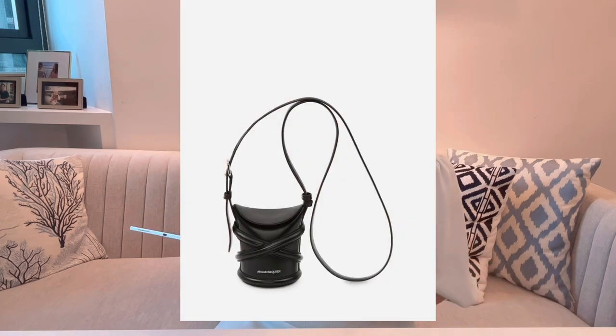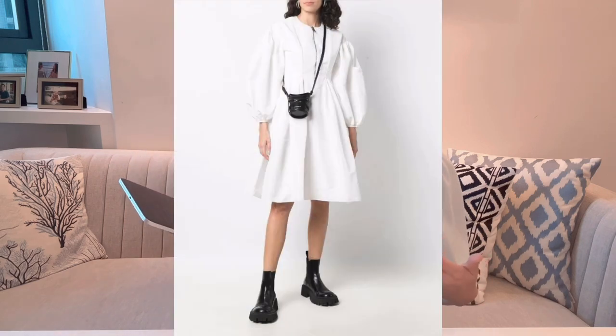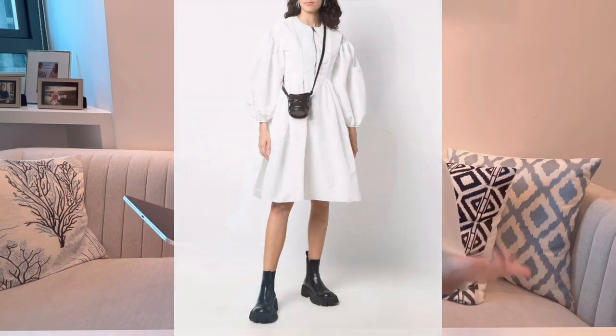The third bag I recommend is from Alexander McQueen — the Alexander McQueen The Curve mini bag. When the Curve bag was first released it was very popular; its design represents a unique bucket bag style different from what other creative houses are doing. I went to the store and tried it on, but I felt the regular size was a little too big — and I'm 165 cm — so I think for the majority of ladies it would look bulky. That's when the mini size makes sense: same design, but smaller and less overwhelming.